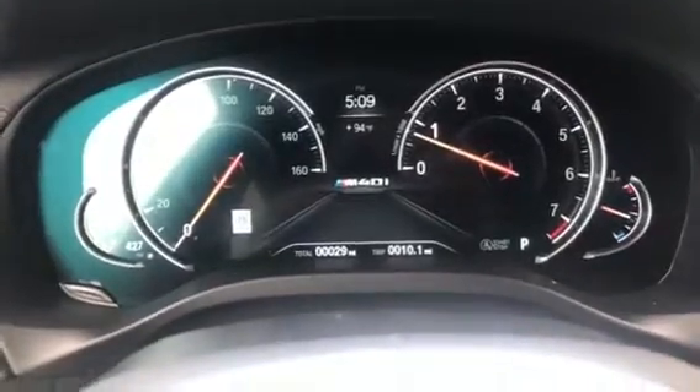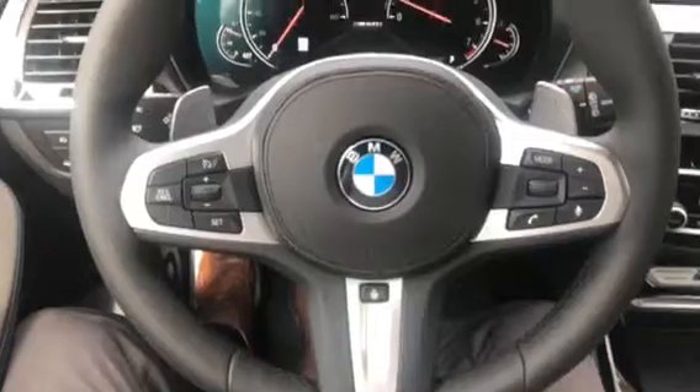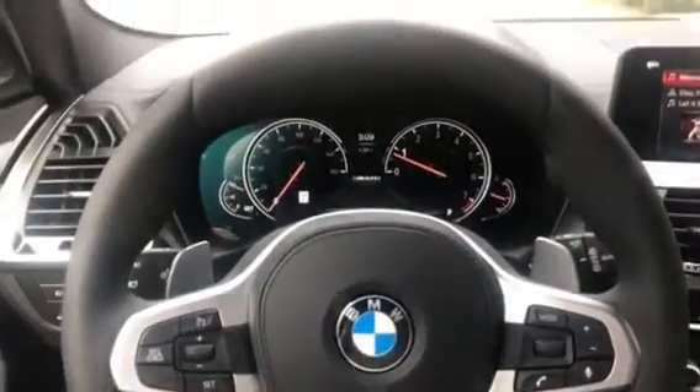Here's the instrument cluster and here's the steering wheel — it is a heated steering wheel. The car does have automatic headlights and rain-sensing windshield wipers as well. Here's the heads-up display system.